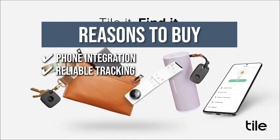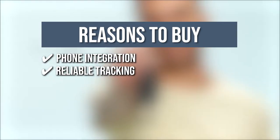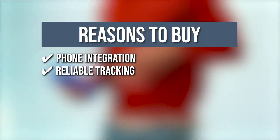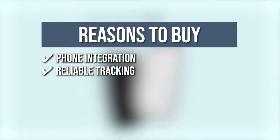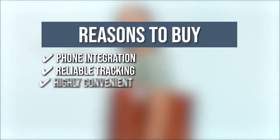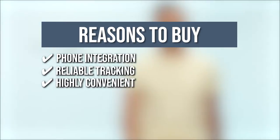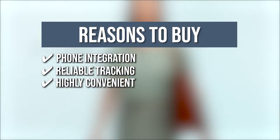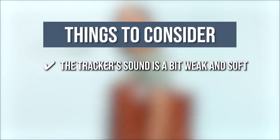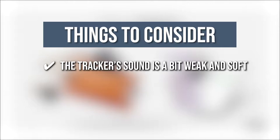Reliable tracking: with a connectivity range of 400 feet, you will never have to worry about your lost belongings as this tracker will do the work for you. You'll just have to install the application to see the exact location. When outside a Bluetooth range, use the Tile app to view your Tile's most recent location on a map. Highly convenient: you can enlist your contact information so you can be reached when someone scans the QR code of your lost Tile tracker. The thing you should know before you buy is, the tracker's sound is a bit weak and soft. If it's under a pile of laundry, you'll definitely have a hard time hearing it.